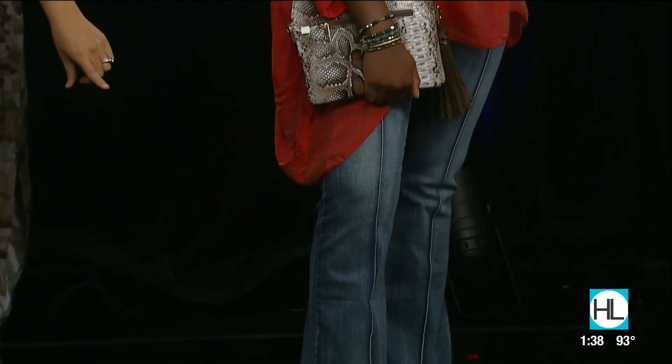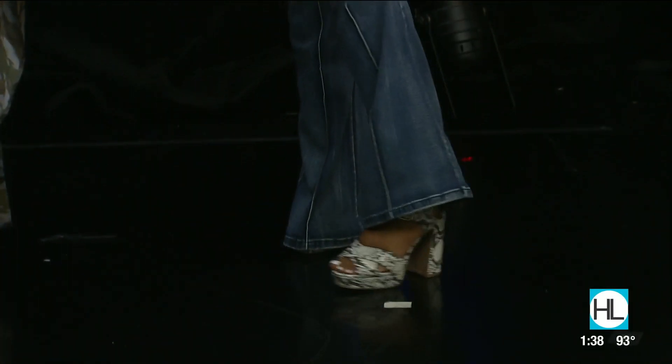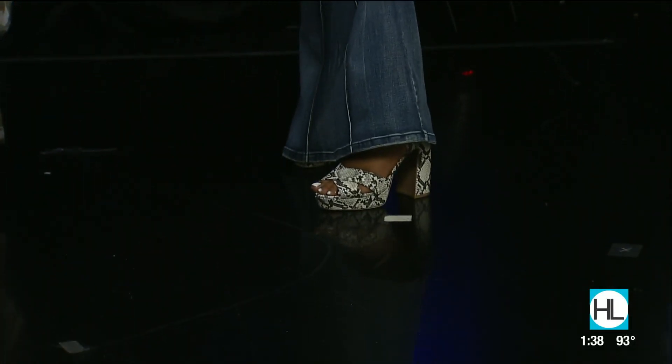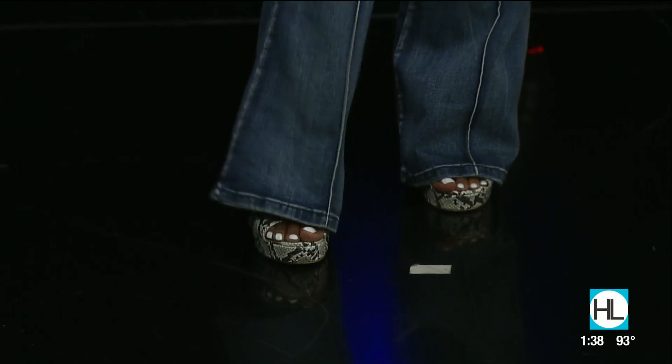Hidden in this look are her snakeskin shoes — oh my gosh, these are so fun! Everything's in, but we just had to give a little sneak peek of those shoes. We also paired it with the snakeskin clutch. Animal print is everywhere this season.